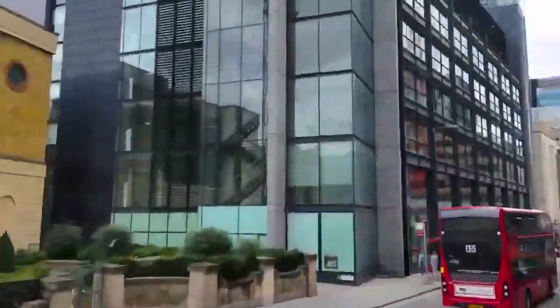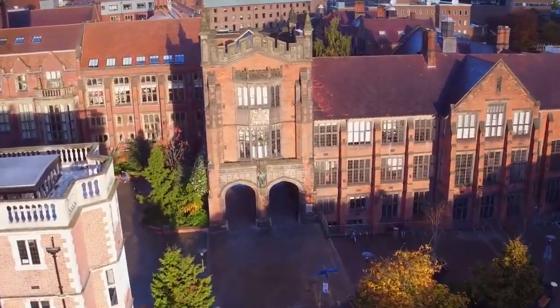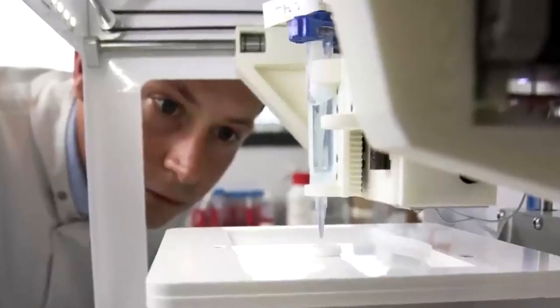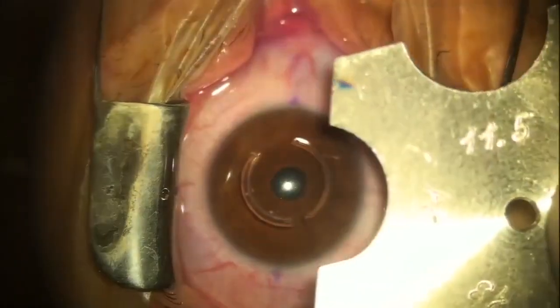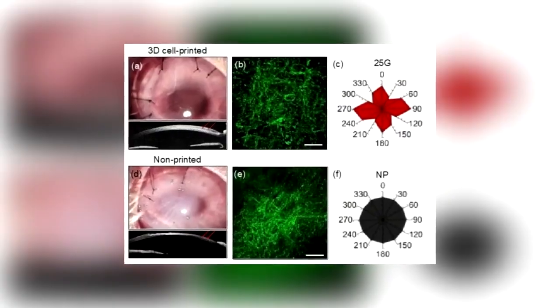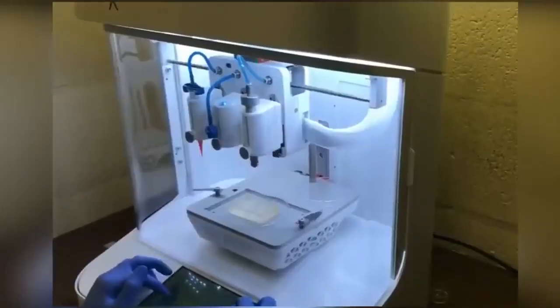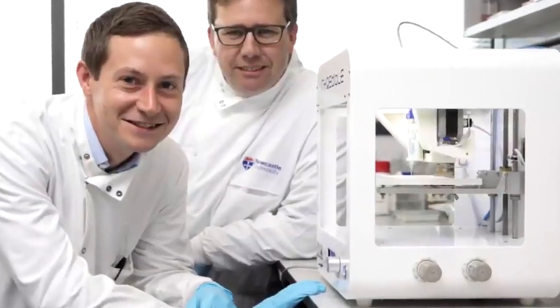In 2018, researchers from Newcastle University in England announced they had successfully created the world's first 3D-printed artificial cornea. This promising development has the potential to save or restore the sight of millions of people all around the world. The university's printers generated a biocompatible corneal framework using a gel formula that's stiff and resilient enough to keep stem cells alive, but malleable enough to pass through the nozzle of a printer. There's a global shortage of corneas available for transplants, meaning people who've suffered eye injuries or diseases can be kept waiting years for a donor. Using corneal stromal cells, scientists can take one donor cornea and combine it with collagen and alginate to produce several living corneas — meaning one donor will be able to help dozens of recipients instead of a single one.